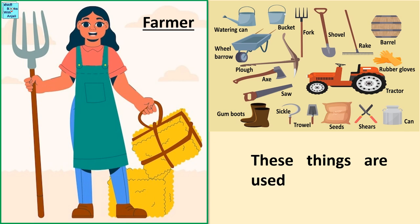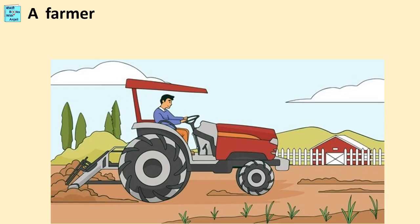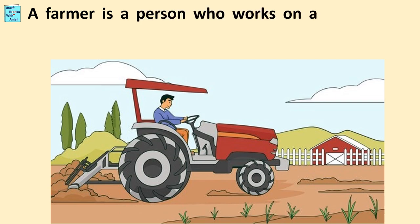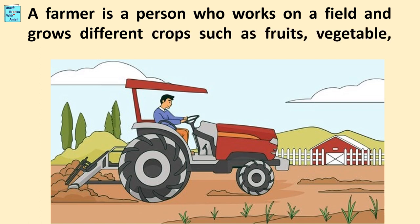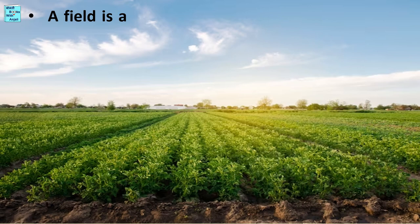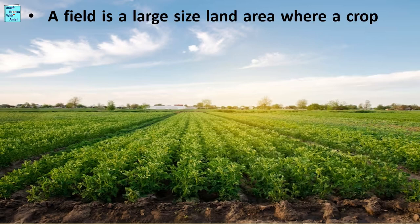These things are used by a farmer. A farmer is a person who works on a field and grows different crops such as fruits, vegetables, cereals, pulses, etc. A field is a large size land area where a crop is grown.